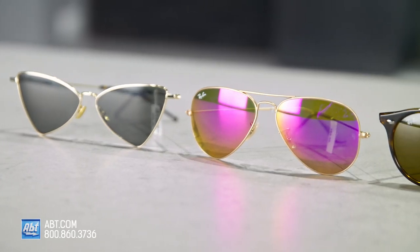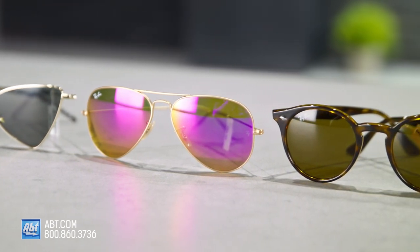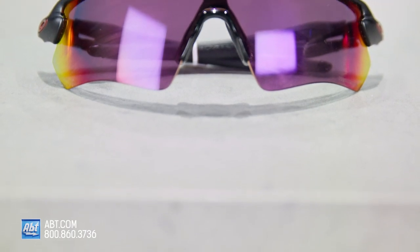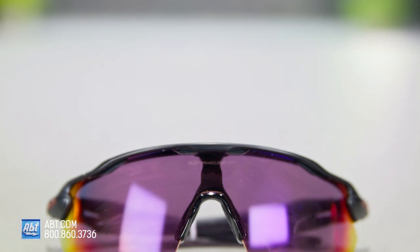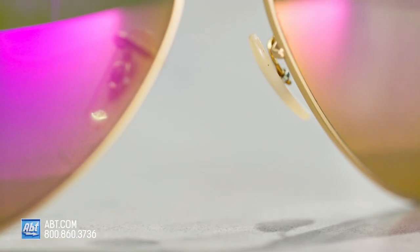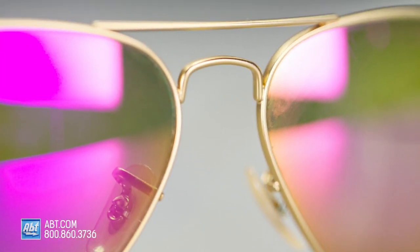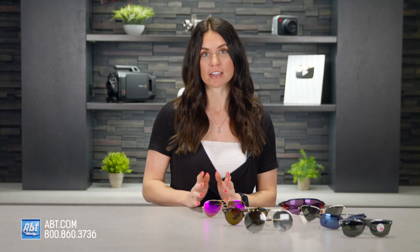The more expensive the sunglasses, the more likely they are to have several layers of coatings. Some common lens coatings are hydrophobic coating to repel water, anti-scratch coating to improve durability, and anti-fog coating for humid conditions or high-energy activities. You can also get mirrored or flash coating — this has a reflective film applied to the outside of the lens that reduces glare by reflecting the light that hits the lens surface. Mirrored coatings make things look darker than they are, so I suggest a lighter tint to even this out if you go with mirrored coating.